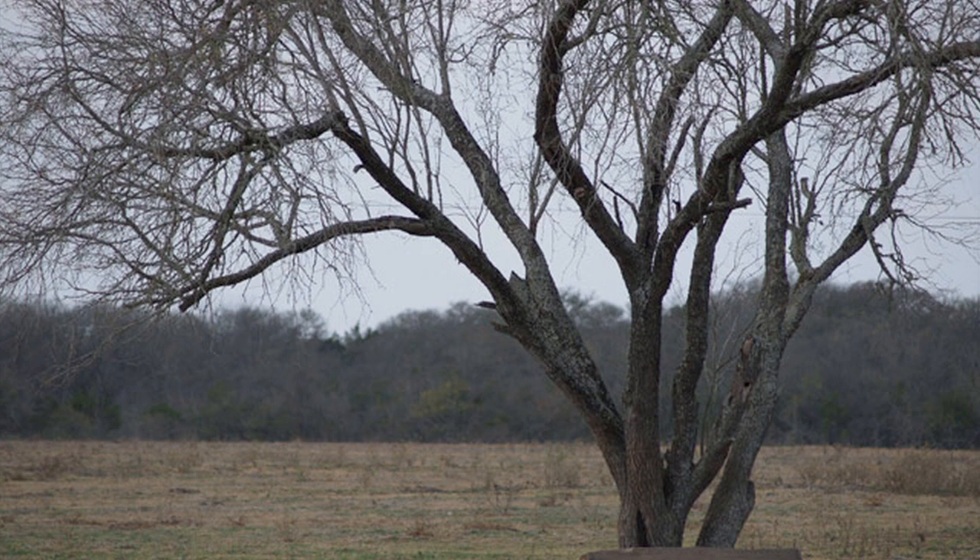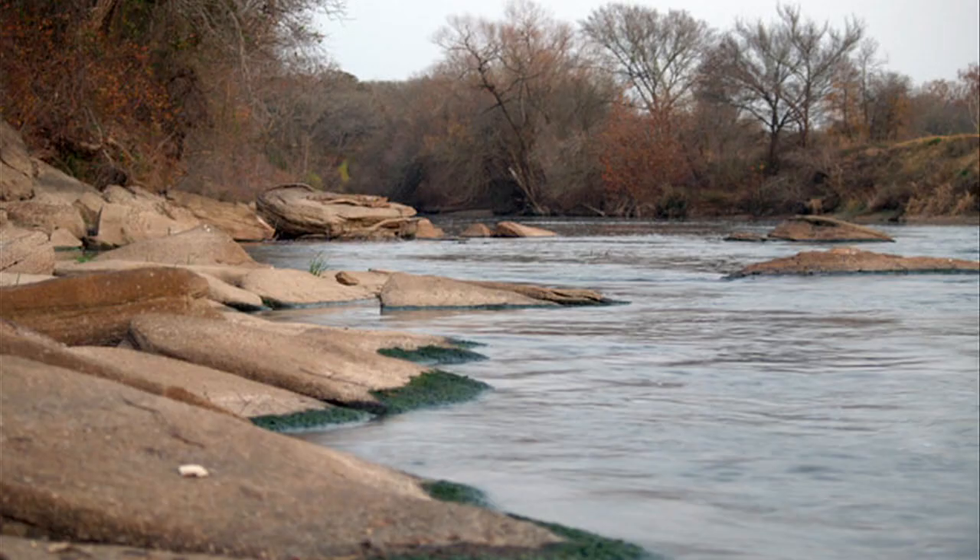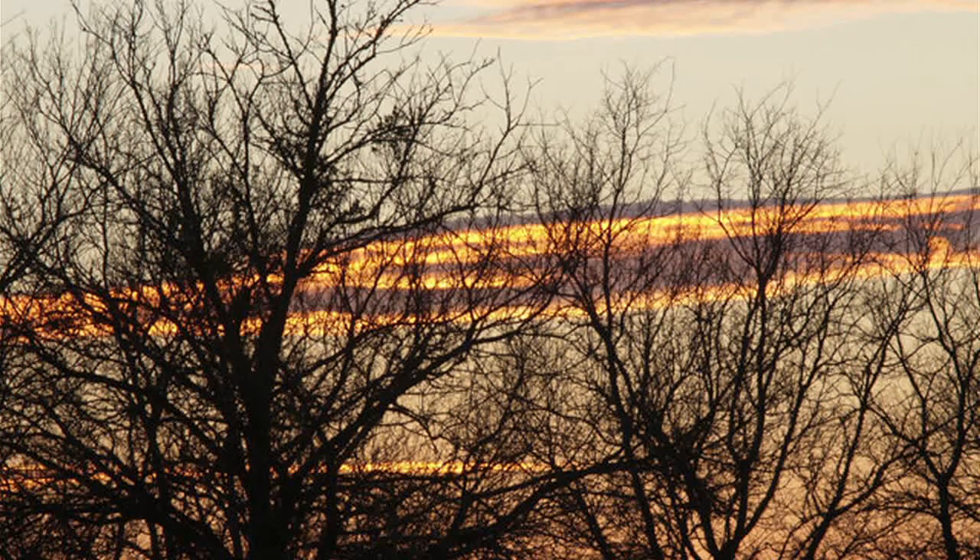This is where stage one is now, right beside that tree, right there at that point. This is part of the Colorado River, and that's just a pretty sunset through the mesquites.